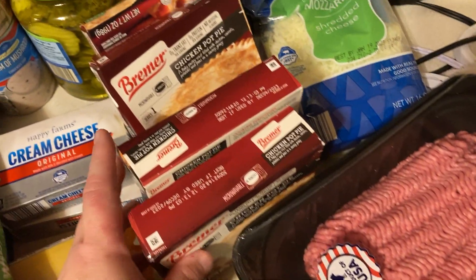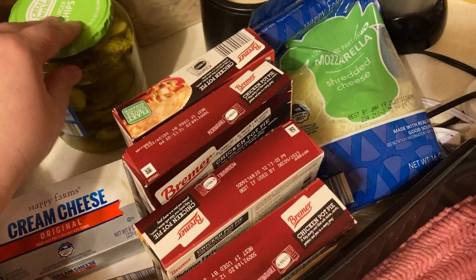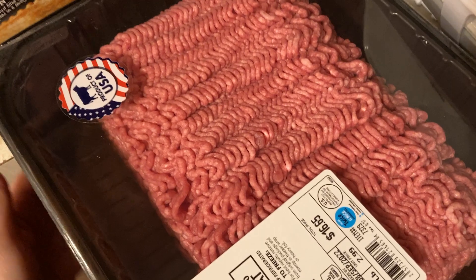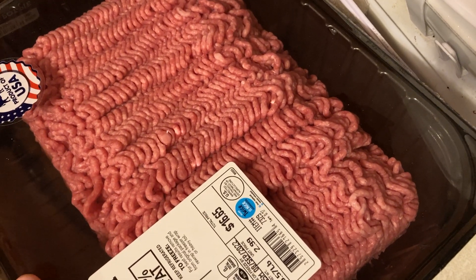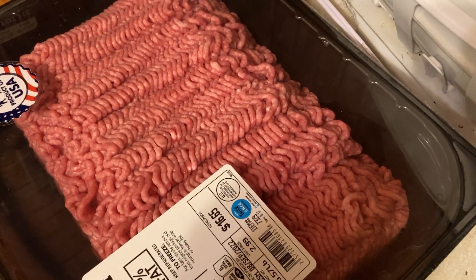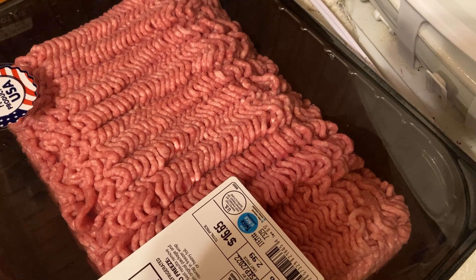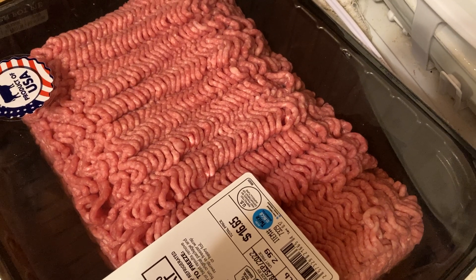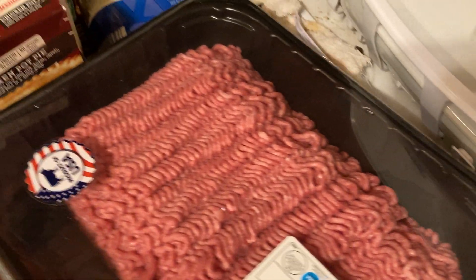We have four more pot pies — those are strictly for Jessica and Phillip during the week as a lunch option while they're homeschooling. And then we have our ground beef. This is the cheaper ground beef, the 73/27, at $2.99 a pound. I haven't seen meat this cheap in I can't remember how long. It's not the best grade or quality, but it's cheap — cheaper than paying over four and a half dollars for 80/20 or higher.